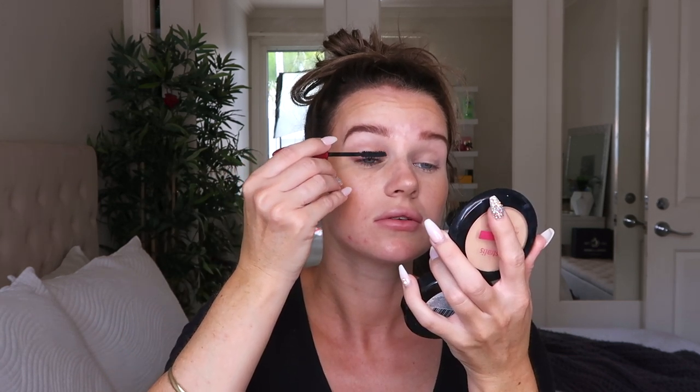Obviously you could apply some really natural false lashes if you really wanted to, but I'm just going to be using mascara today. I'm going in with the Rimmel Volume Flash x10. I do like to have really thick full lashes, so I'm going to keep layering this up for a little bit just to make sure my lashes are a little bit more intense, because I do like my eyes to pop just a little bit.